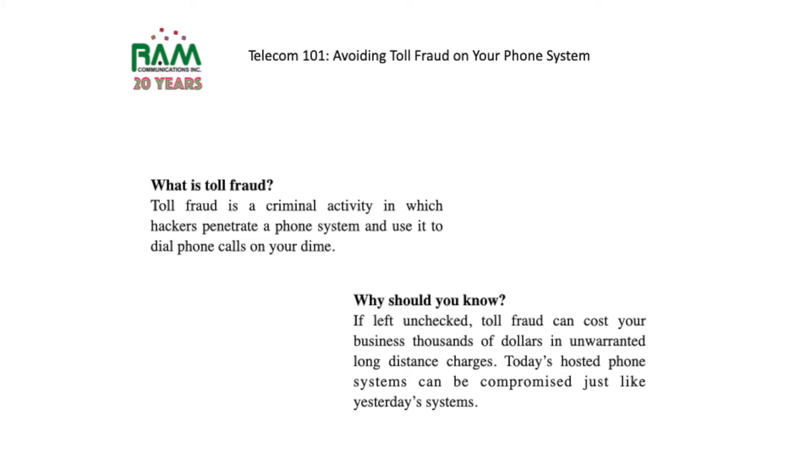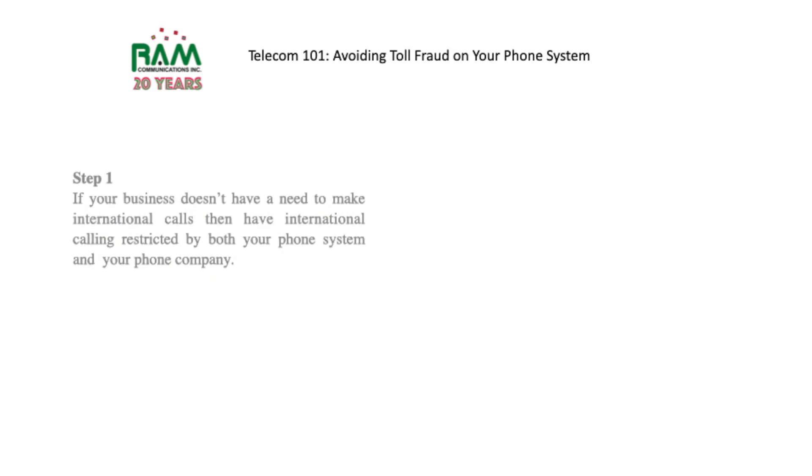Here's what we recommend you do in order to avoid this trouble. Step one: if your business doesn't have a need to make international calls, have your international calling restricted by both your phone system and your phone company.